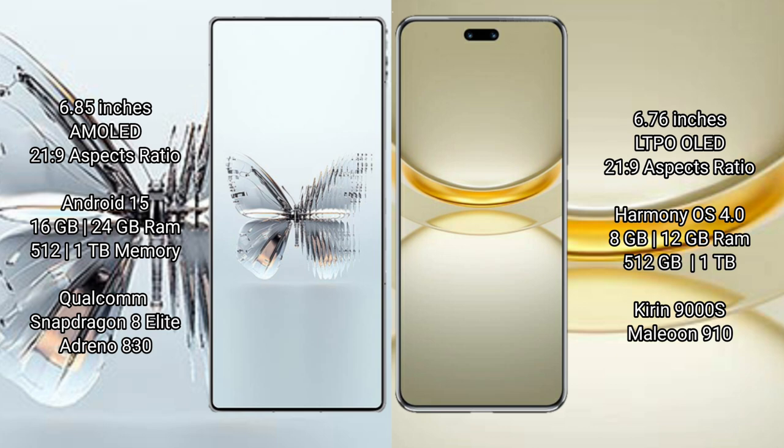The Red Magic 10 Pro Plus comes with 16GB or 24GB RAM and 512GB or 1TB internal storage. It is powered by the Qualcomm Snapdragon 888 processor with an Adreno 830 GPU.